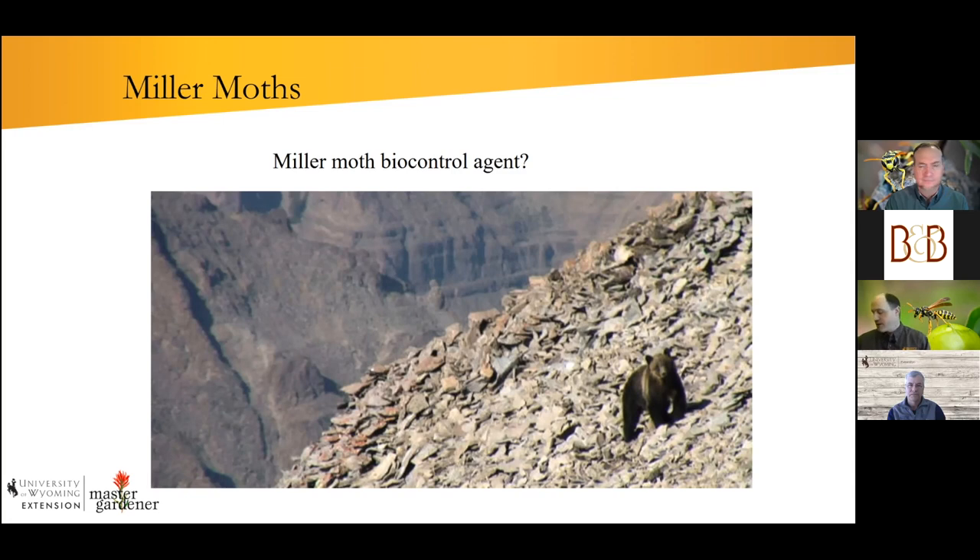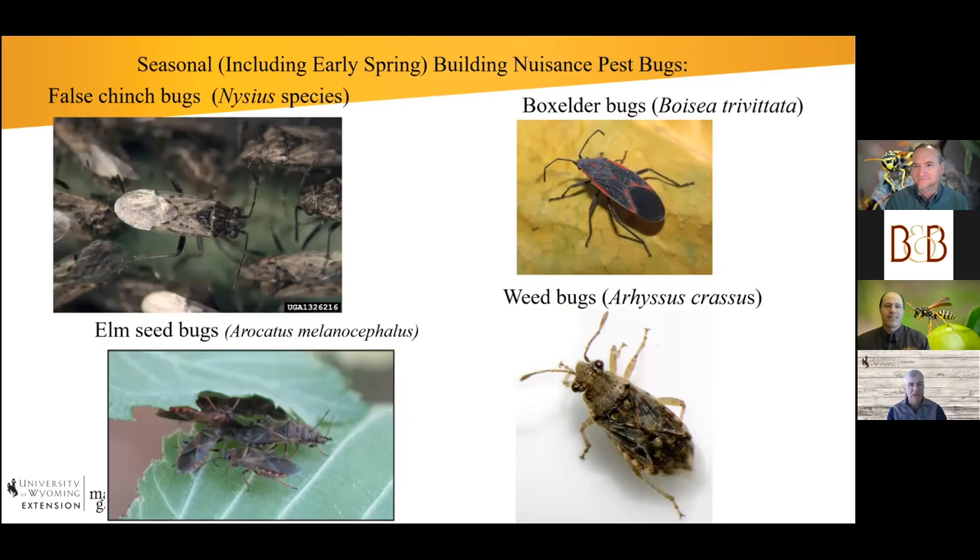I was cooperating with a Montana State grad student investigating where these moths are coming from and what role they play. We think of them as a nuisance, but there's a much bigger ecological picture. We're probably getting close to our end of time, so I wanted to briefly touch on some other early spring nuisances that show up in houses — like false chinch bugs.